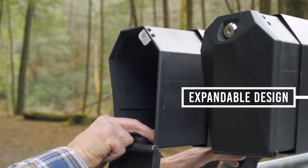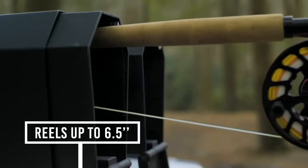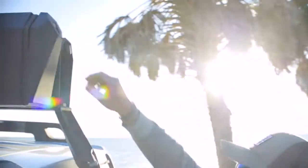With its expandable design, it can fit rods up to 12 feet in length and reels up to 6.5 inches in diameter. And this is suitable for fly fishing, bait casters, spin casters, saltwater fishing. Whatever your style of fishing, it suits your needs.